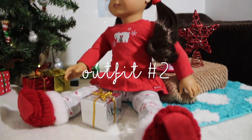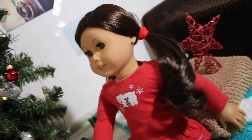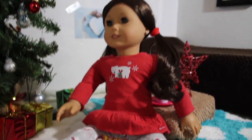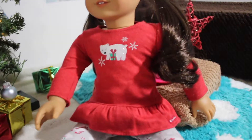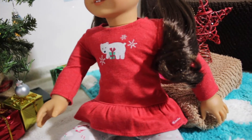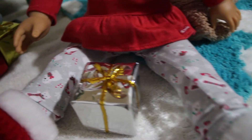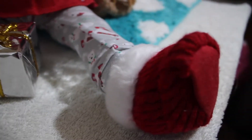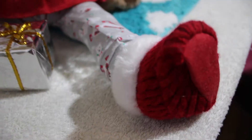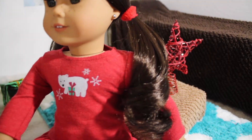The next outfit is being modeled by Dakota, and this outfit is perfect for Christmas morning. She's wearing the Christmas pajamas from American Girl from last year — a red top with a little polar bear on it and a little flare at the bottom, some really soft leggings, and the cutest little booties that look like knit socks but look like little boots. Her hair is just in two pigtails.